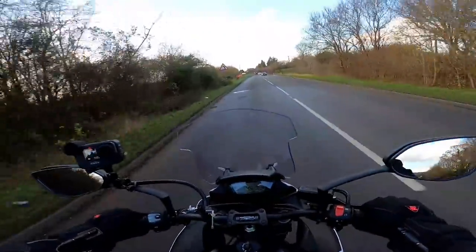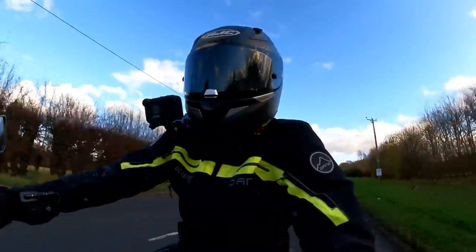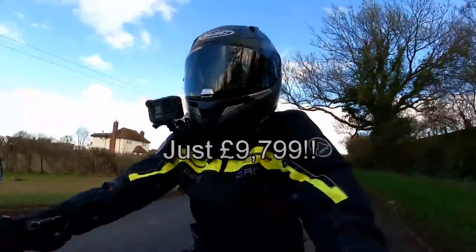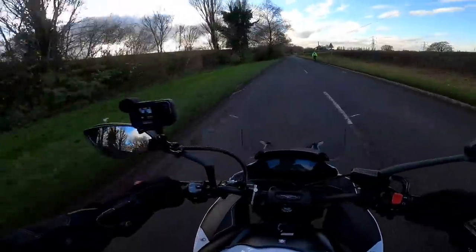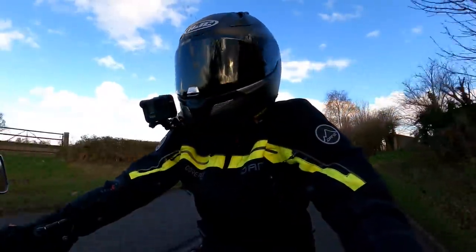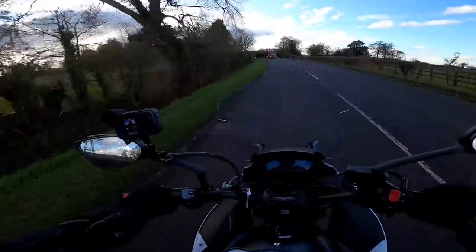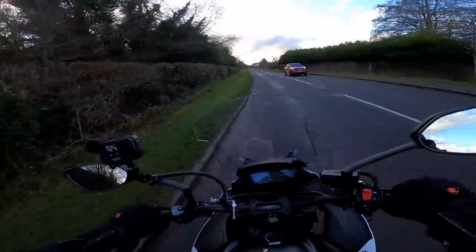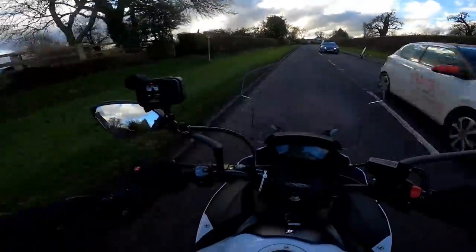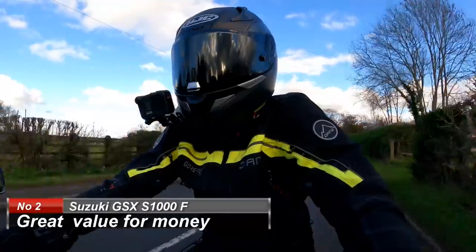Number 2 on my list is something that may not be very exciting, but it's certainly very important when you're buying a new bike — and that is the price. It's absolutely outstanding value for money. It's less than 10 grand, and it's an awful lot of bike for that: 148 brake horsepower, great wind protection, all the electronics you need. It's a great bike for less than 10 grand. I know it's been around for a while and that may be why Suzuki priced it so keenly. At around 9 grand for a 1000cc sports tourer of this quality, it's excellent value for money.